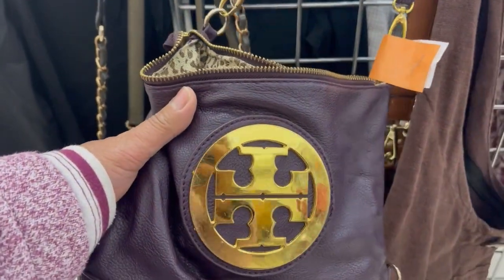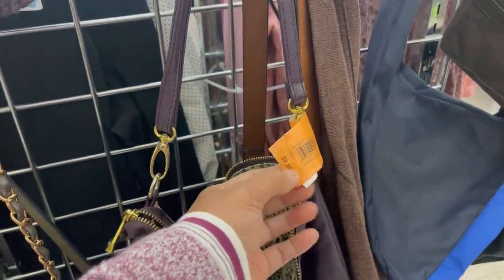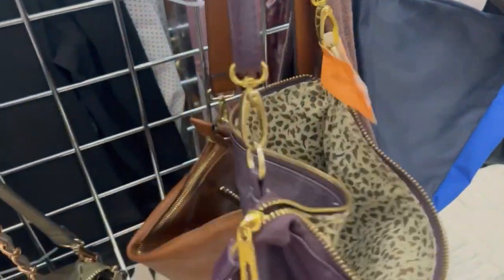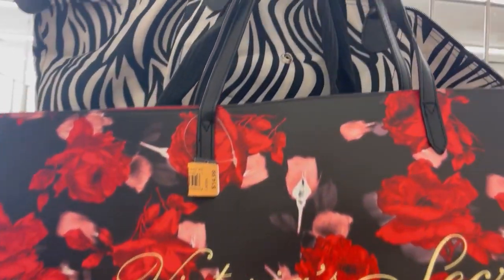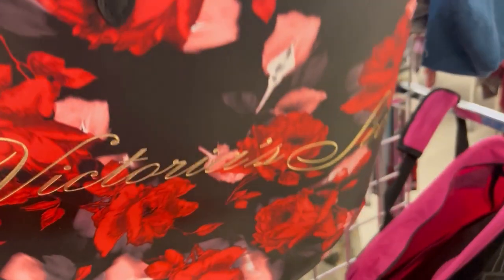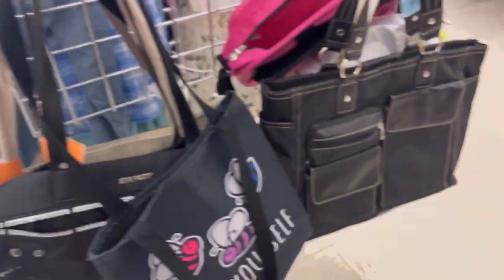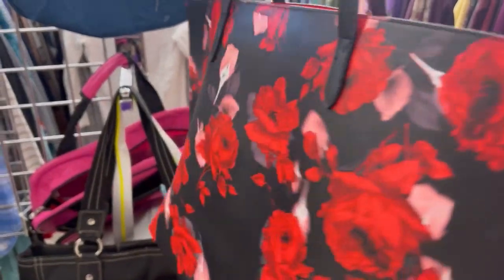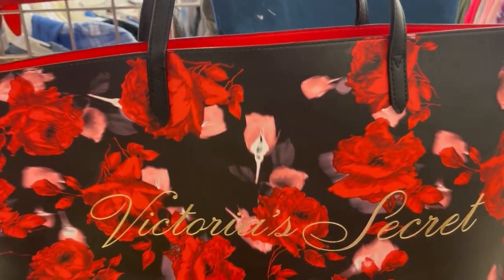I turned around and found a big Victoria's Secret gold hardware crossbody bag. I usually don't get Victoria's Secret purses, but this one is an exception — it's a beautiful reversible tote bag, beautiful red, and I love red. Look at that beautiful gold color on the canvas of the bag. This one is kind of expensive at $50.99, but I think I'm going to keep it. It's a big one and I love it!